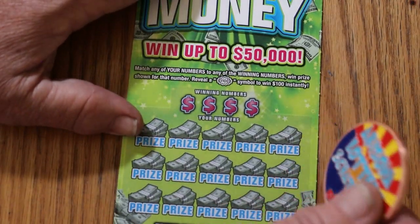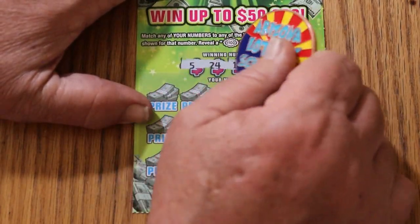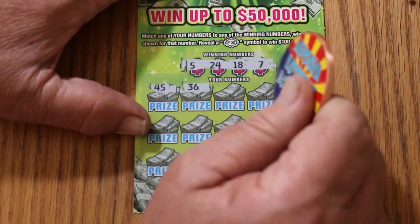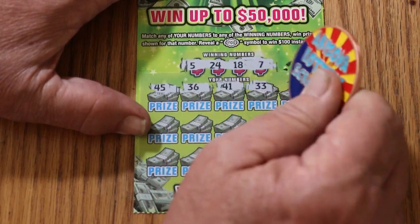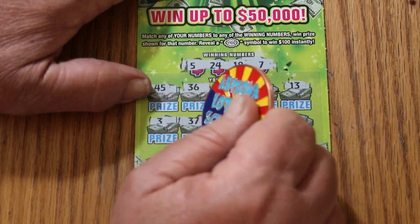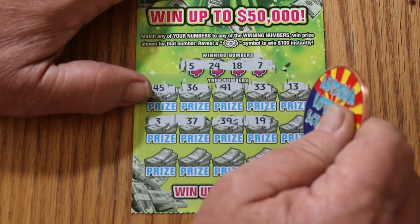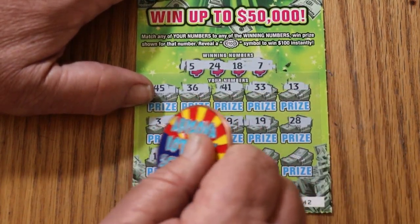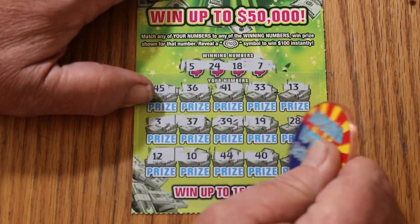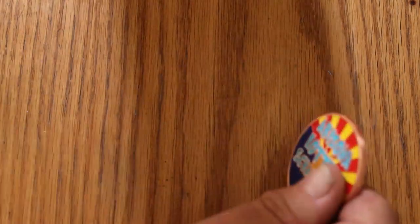Ticket 42: numbers are 5, 24, 18, and 7. Scratching through — 45, 36, 41, 33, 13, 3, 37, 39, 19, 24, 28, 12, 10, 44, 40, and 25. That's three in a row with nothing.